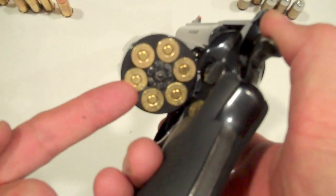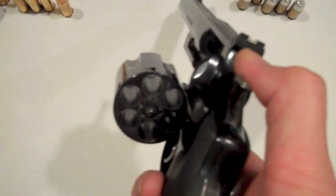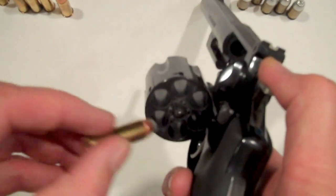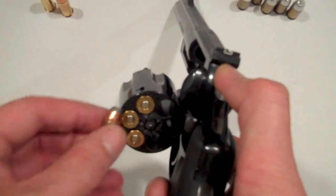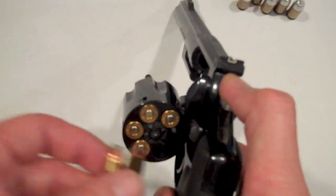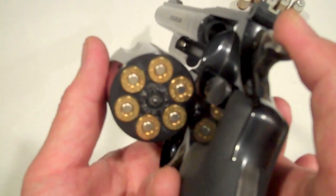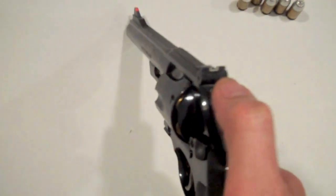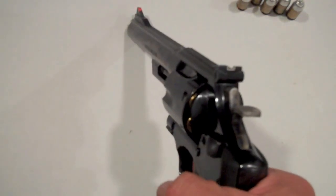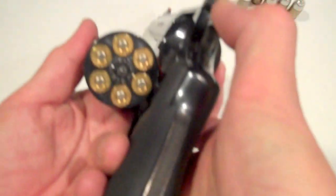.44 Magnum loaded into a .45 Colt by mistake. And what happens if you take .41 Magnum ammunition and accidentally load that into your .45 Colt? Looks pretty normal to you. You close the cylinder, draw down, and start touching them off — well, you've got a big surprise in store for you. That's a problem.